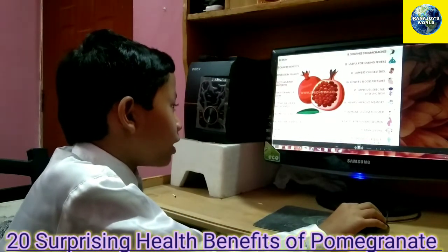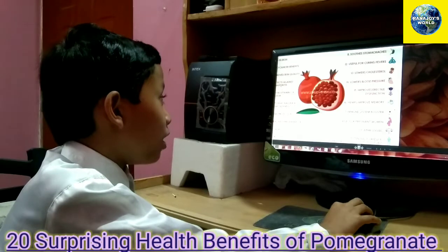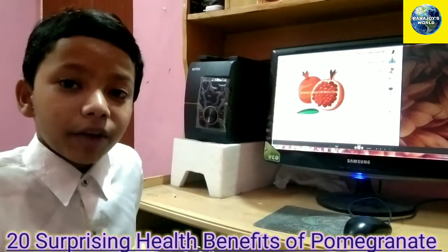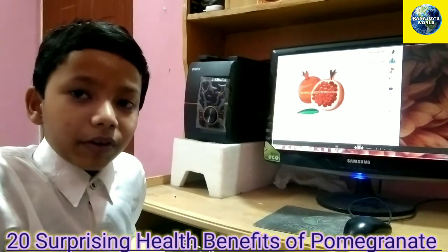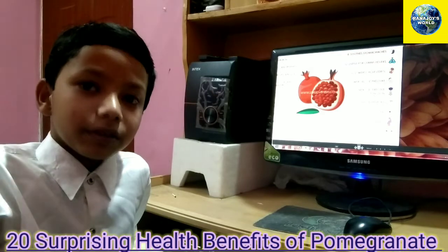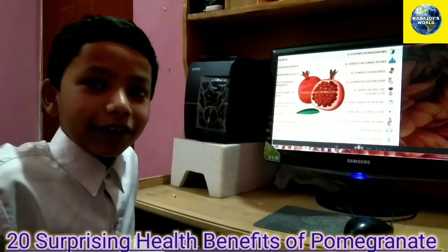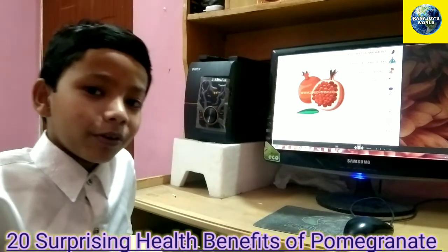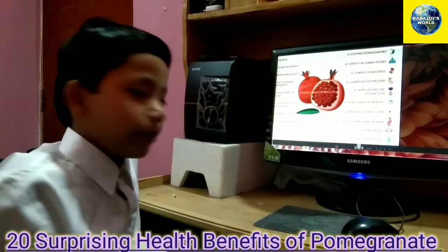Number eighteen is it is great for pregnant women. Pomegranates can actually be good for pregnant women, because the health benefits of pomegranate will make the baby very healthy and it will help fight off germs as the baby grows up. So if you're pregnant, eat a pomegranate so it will make your baby healthy.